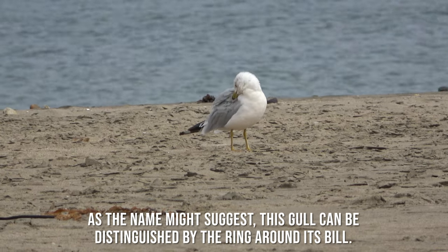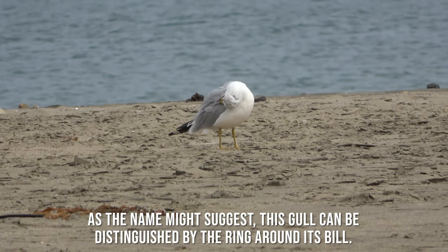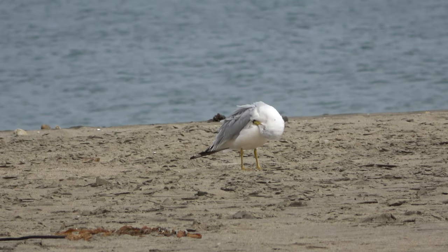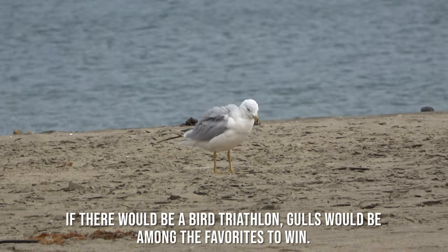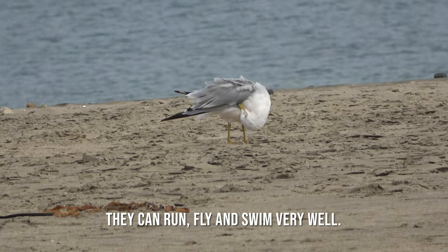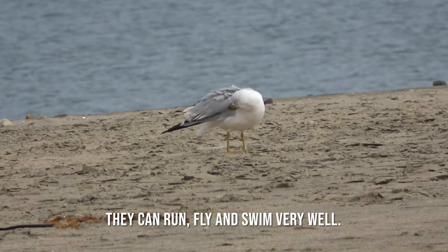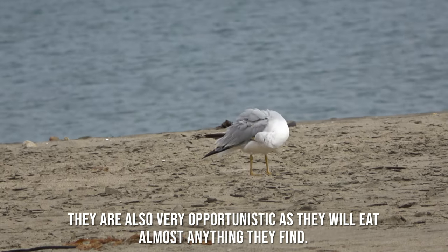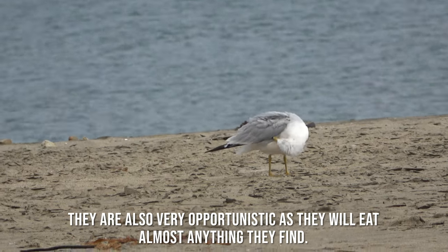As the name might suggest, this gull can be distinguished by the ring around its bill. If there were a bird triathlon, gulls would be among the favorites to win. They can run, fly, and swim very well. They are also very opportunistic as they will eat almost anything they find.